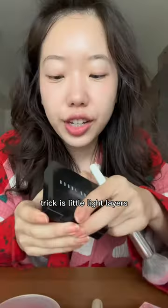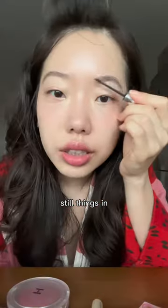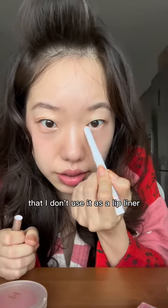The trick is little light layers but different layers to fill things in — aegyo style. I also use a lip liner, but I don't use it as a lip liner.